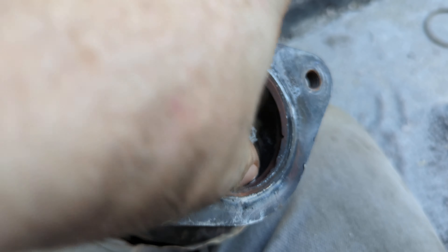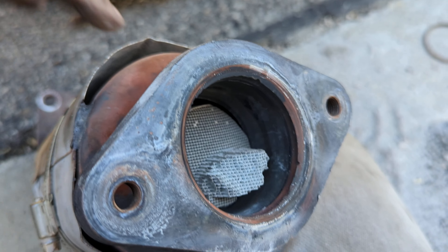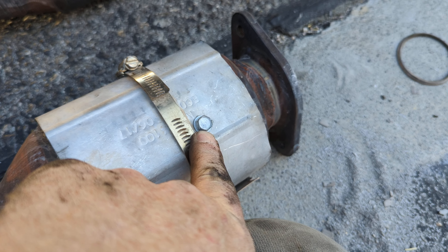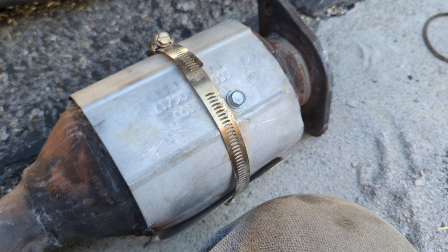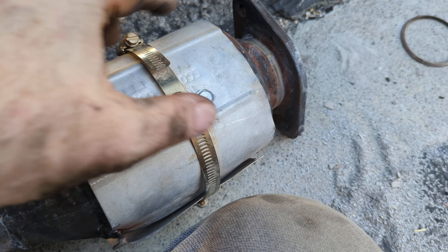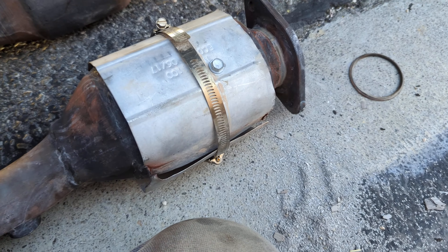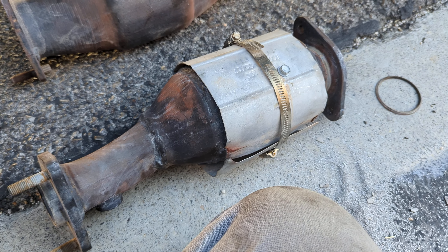That had broken loose and was rattling around, and now I think the other side is completely broken loose. I actually securely fastened it with a bolt and some exhaust putty, but I think the other side has now broken loose and it's crammed up onto that entrance. The truck is running like crap.